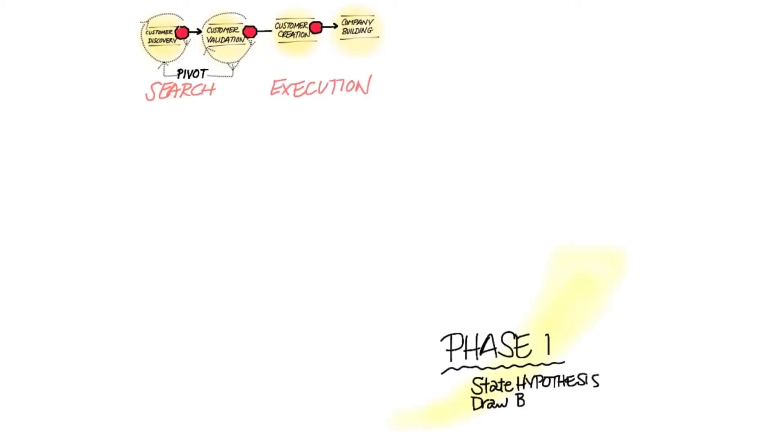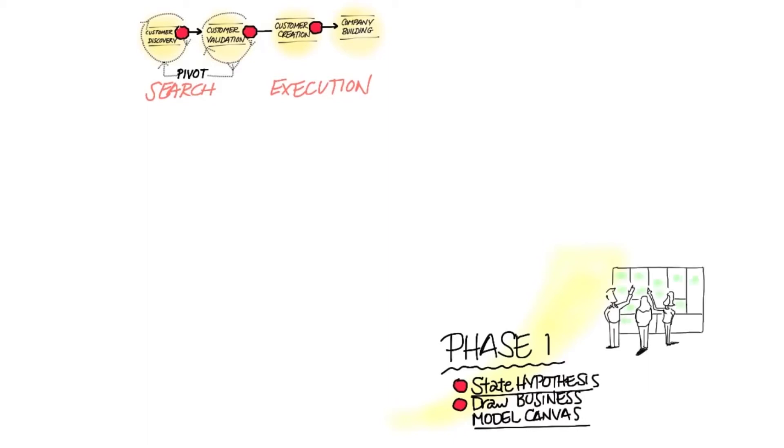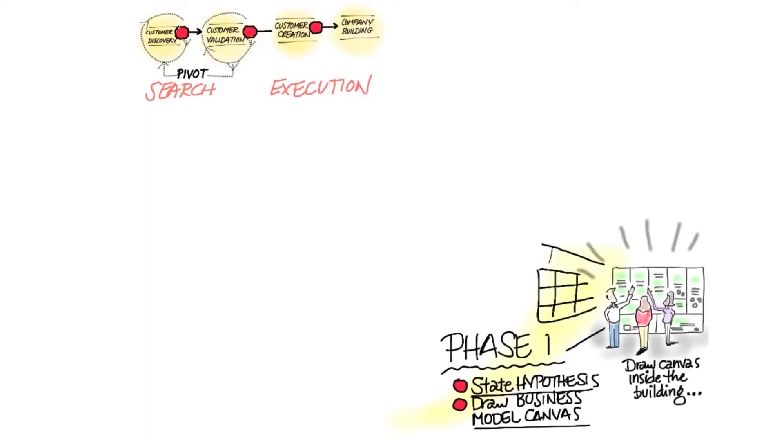Let's take a look at the first step in customer discovery. You're going to be living this for the next couple of weeks if you're doing this for real. Phase one is you state your hypotheses and you draw the business model canvas. You put the canvas on the wall, and you and your team get around and put up yellow stickies.